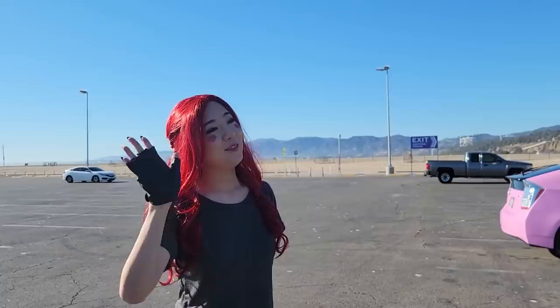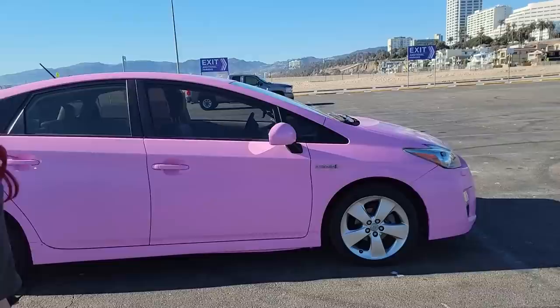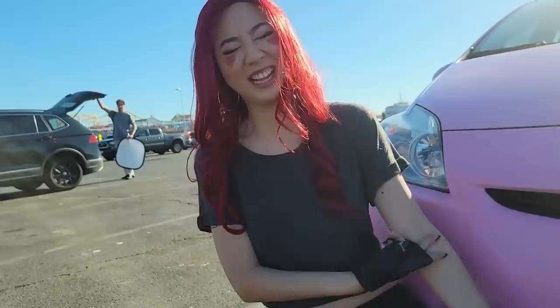Hey vlog, it's your girl April. This is so weird. So we're in Santa Monica right now with the car. We got the license plate going. My voice is gone from EDC. We have David over here — he's the photographer, he's going to be taking our photos today. I don't even know how to do any of this, but I'm assuming we'll get like a couple good photos. We've got gloves going on, we've got the shoes.